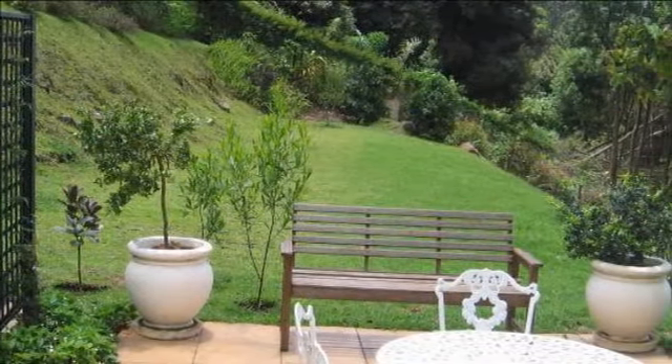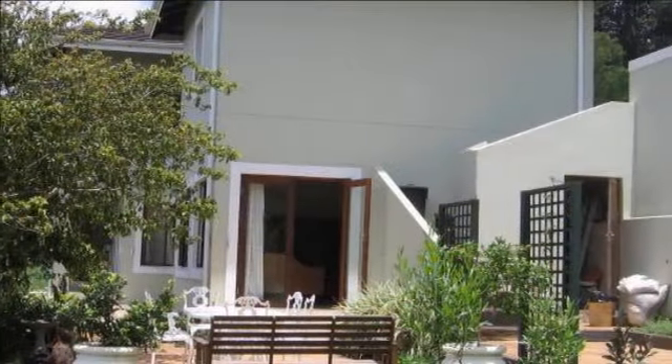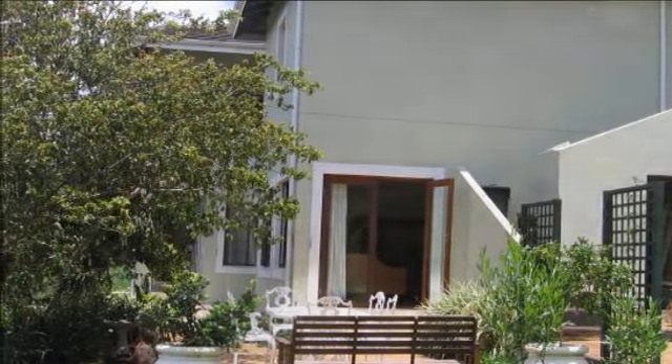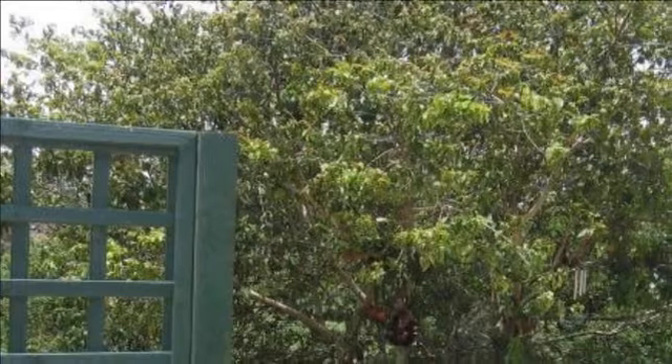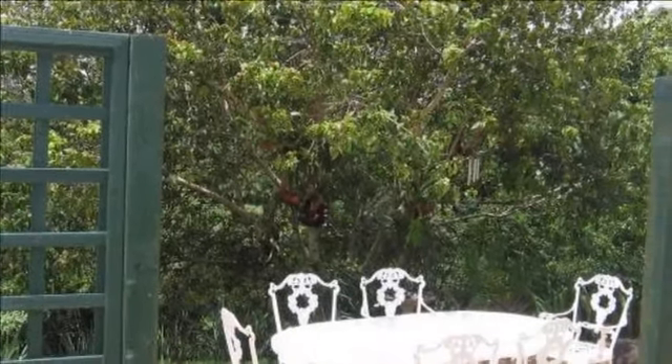This home is perfect for a large family or can accommodate gran and gramps. On the upper level is a large bedroom that opens onto a veranda en-suite, a lovely open-plan lounge, kitchen and dining area with entrance hall and guest loo.